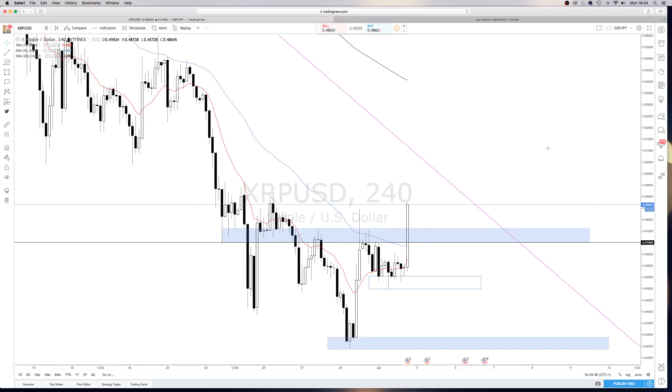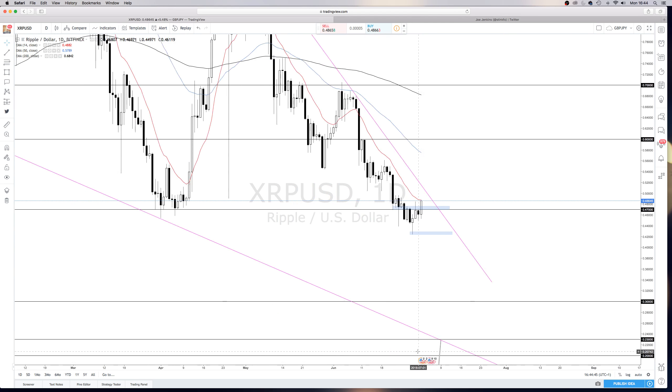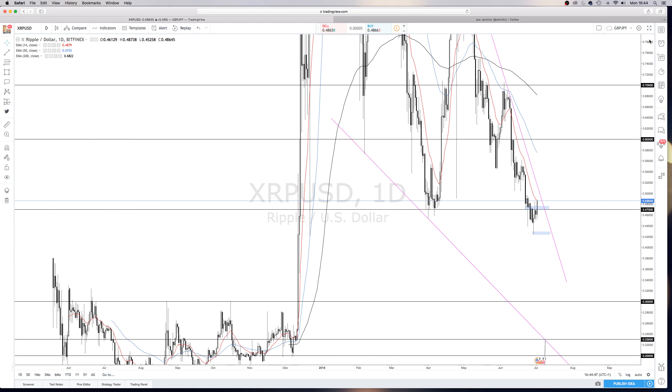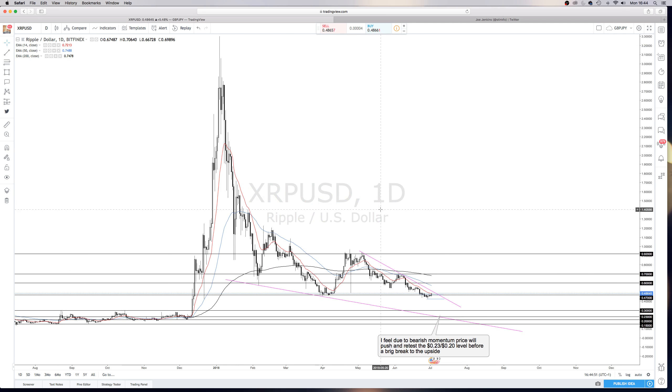So let's just have a look at the daily. Looking at the comparison between the one hour chart and what the daily is looking like — see what we're talking about here? It's this impulse up, a pullback, and then the impulse that we're waiting for.